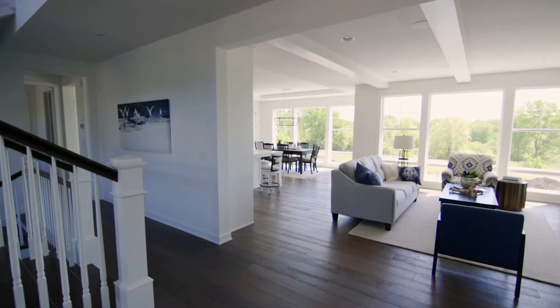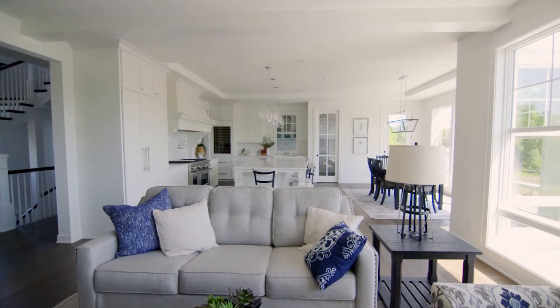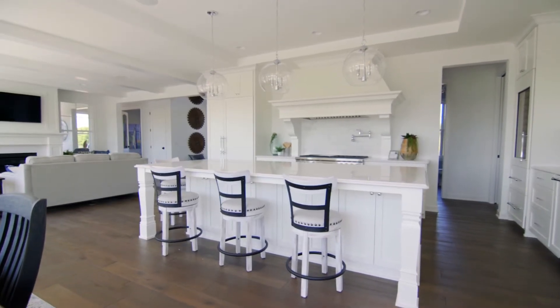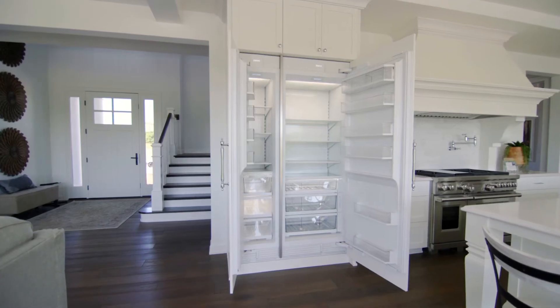The open floor concept of the main floor of the house is spectacular — something you have to see. It's extremely comfortable, extremely cozy. I love their appliance line and package that they picked. I think it's some of the best products in the industry.